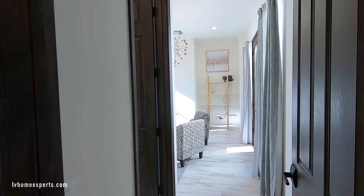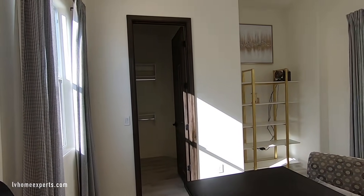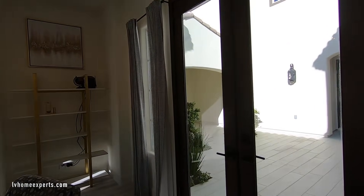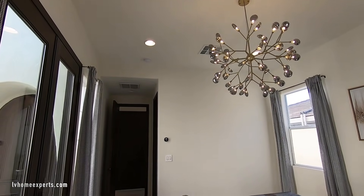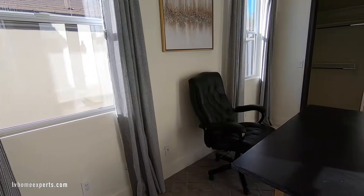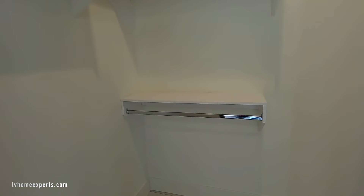Going into the first bedroom — this is also an option as a den. This room downstairs is 14 by 14, so it's a decent size. There's a chandelier and four can lights, which is really nice. Love the thermostat here. You do have cable outlets and phone jacks, though we don't really use phone jacks anymore. We have a walk-in closet and they added a couple of custom shelves, which is a nice touch.